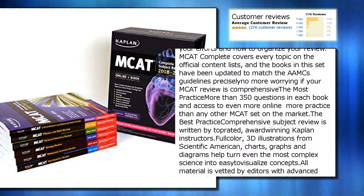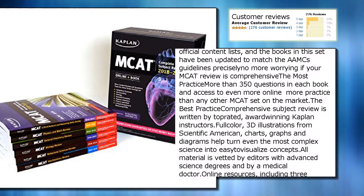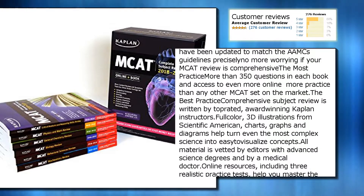The most practice: more than 350 questions in each book and access to even more online — more practice than any other MCAT set on the market.